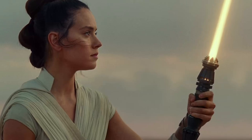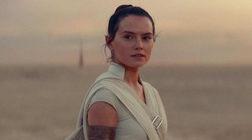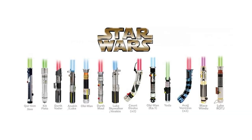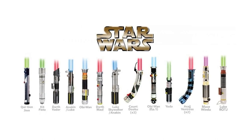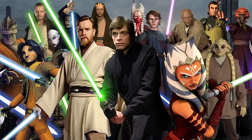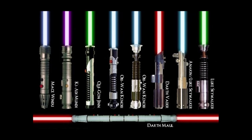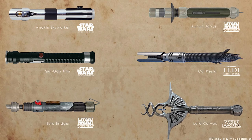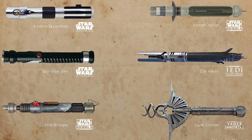Aayla Secura used a blade made of dura-steel designed for durability. Rey's new lightsaber, seen at the end of Star Wars: The Rise of Skywalker, was built partly by her to symbolize her character growth. Some lightsabers have bent hilts that help improve the dueling design; others have different nozzles that give the blade a slightly different shape, and lightsabers come in various sizes. All lightsabers are reflections of their respective users in some way. Jedi frequently adorned their lightsabers with embellishments and beautiful patterns, a practice that can be traced back to Star Wars' High Republic era.